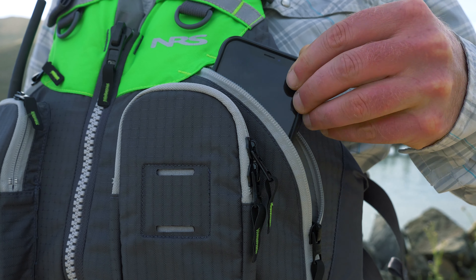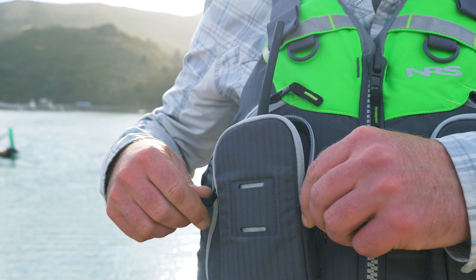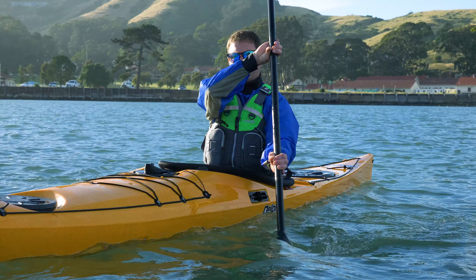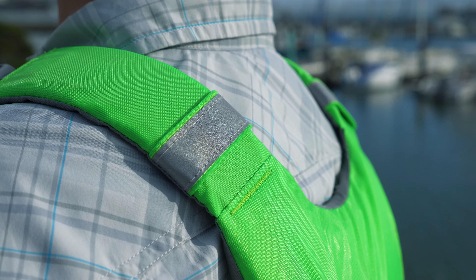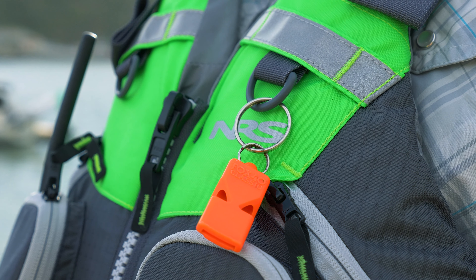The Odyssey includes two large zippered storage pockets and two radio-friendly clamshell pockets with dual zippers. Two integrated lash tabs give you multiple options for attaching your rescue knife and other accessories. We also include high visibility reflective accents and numerous attachment points for safety aids such as your whistle and beacon.